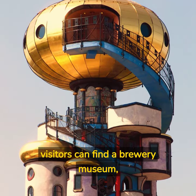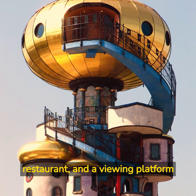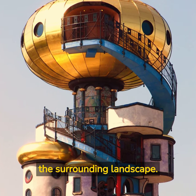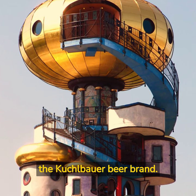Inside the tower, visitors can find a brewery museum, a beer garden, a restaurant, and a viewing platform that offers panoramic views of the surrounding landscape. The tower is also home to a brewery, which produces the Kuchelbauer beer brand.